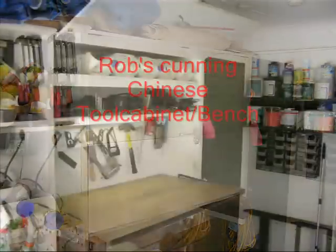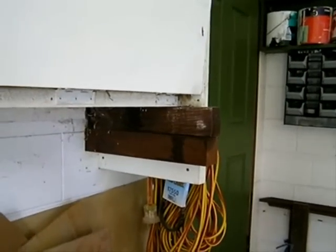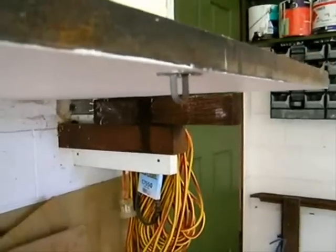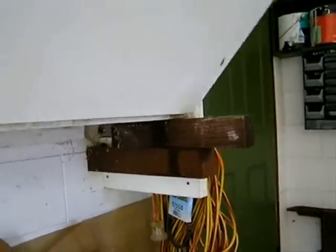Limited space in your garage? Here's the answer: a workbench and a cabinet. I saw this idea on a Chinese writing desk — it's really cunning. See that piece of timber moves automatically as you open the lid, and so the lid becomes the bench.